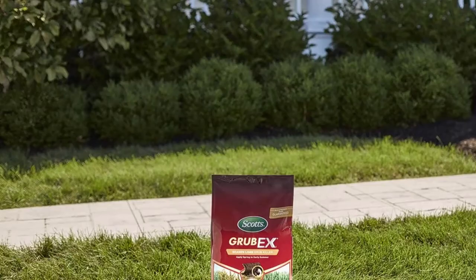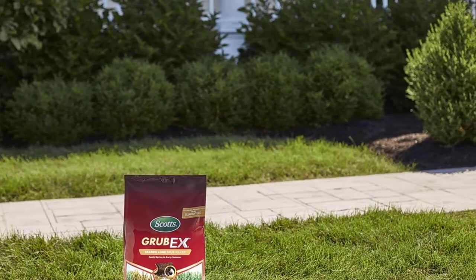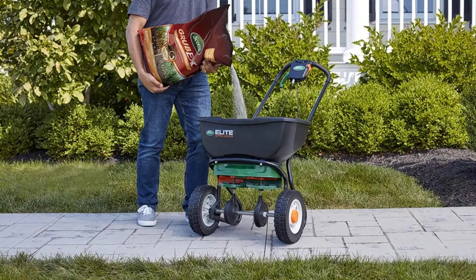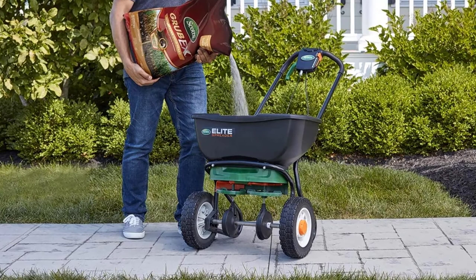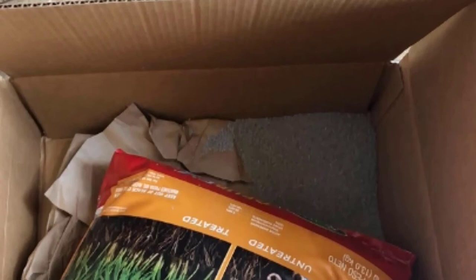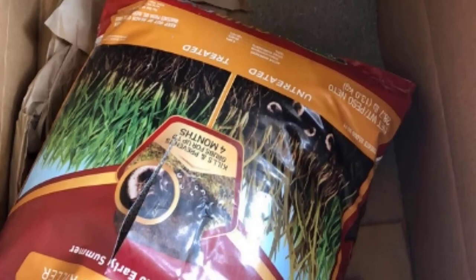At number nine we have GrubEx. It is not 100% all-natural — it does contain the active ingredient chlorantraniliprole. That being said, it is highly effective, so we have included it on our list. Sometimes your grub problem is so bad that you want to prioritize effectiveness above all else, and GrubEx is one of the most popular products on the market for a reason. It works as a season-long grub killer, keeping grubs at bay for four months. One application in the spring is all you need. Apply to a dry lawn and then water thoroughly for best results. You only need to apply once a year. GrubEx prevents damage by clearing grubs while they are young. It is advertised for Japanese beetles but works for other grubs as well.